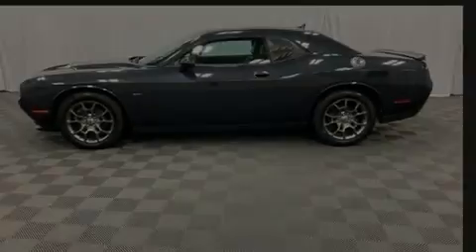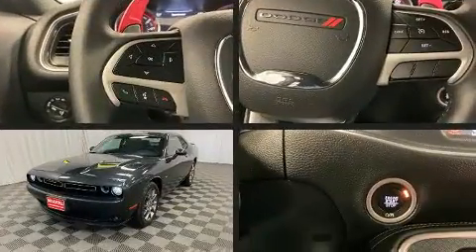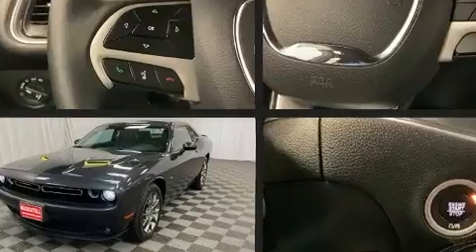Familiarize yourself with the 2017 Dodge Challenger. With fewer than 35,000 miles on the odometer, this sporty car combines dashing good looks with great efficiency and utility.